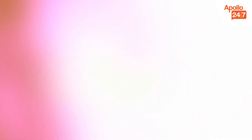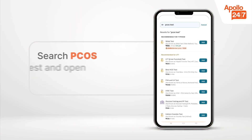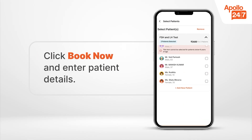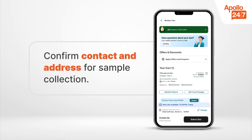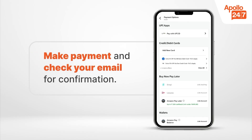Accurate diagnosis and timely medical guidance on the Apollo 24x7 app will help you manage your reproductive health effectively. Log in or register on the app, search PCOS and open the test page, click Book Now and enter patient details, select a convenient date and time for sample collection, then make payment and check your registered email and mobile number for confirmation.